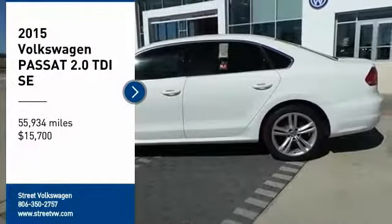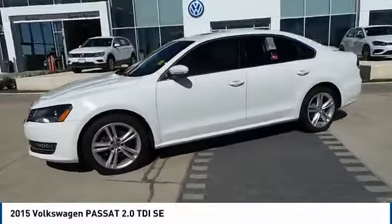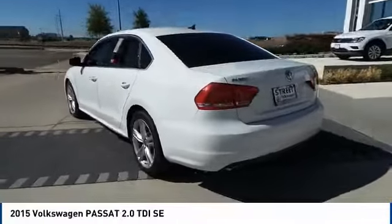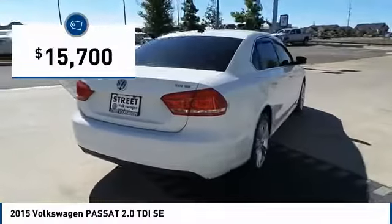Looking for the right vehicle? Check out the 2015 Passat. The Volkswagen Passat is roomy and powerful. It is a supple and controlled ride with a quiet and comfortable interior. Volkswagen brings it all together and it is priced below $20,000.